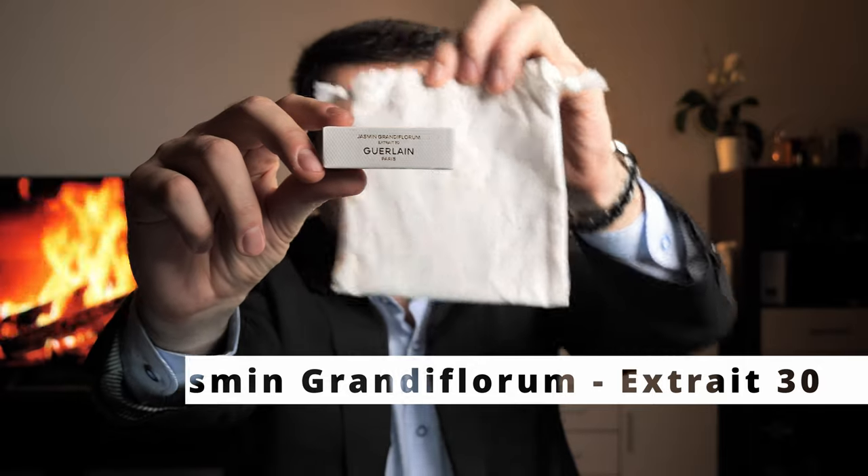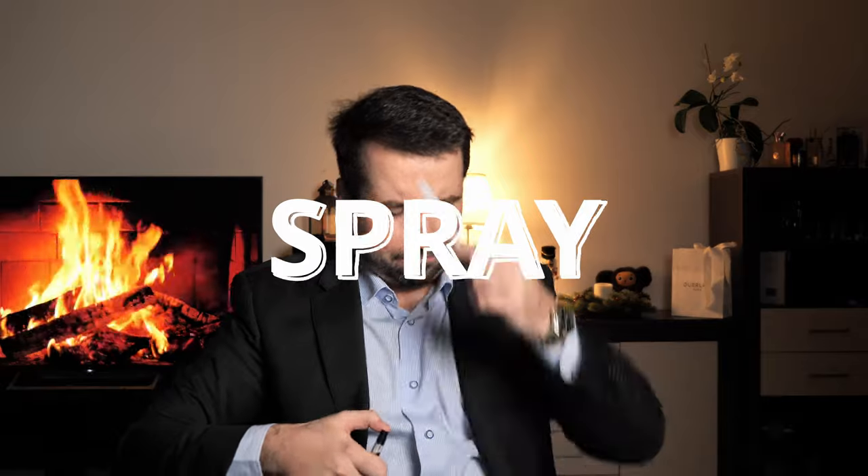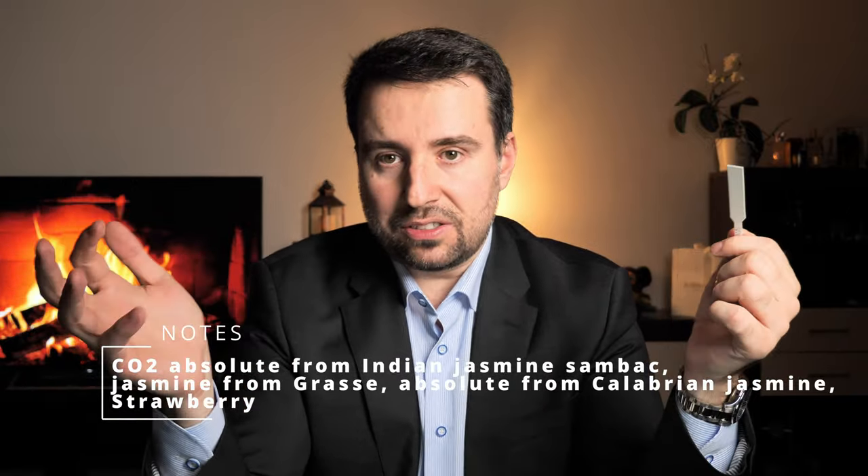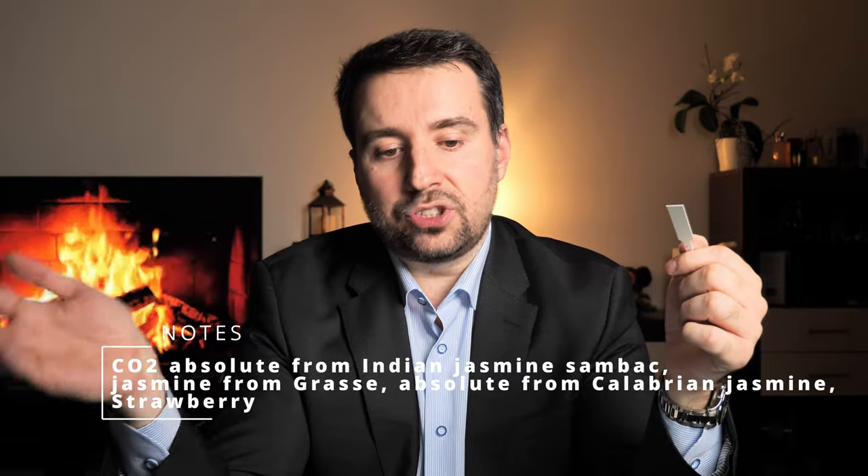Number five is Jasmine Grandiflorum Extrait 30. I will spray this one on paper. Wow, this is also very, very nice — a floral scent. You have CO2 absolute from Indian Jasmine Sambac, Jasmine from Grasse, absolute from Calabrian Jasmine, and strawberry. The significance of Extrait 30 lies in the recognition of the golden number for Guerlain's Jasmine. Guerlain perfumers have chosen a low-temperature CO2 extraction at 30 degrees Celsius, which captures the intoxicating floral and fruity essence of the Grandiflorum Jasmine.